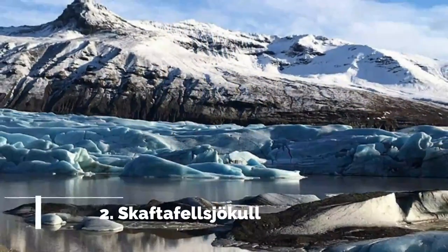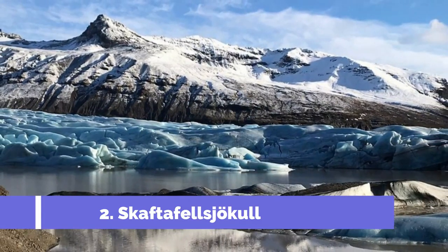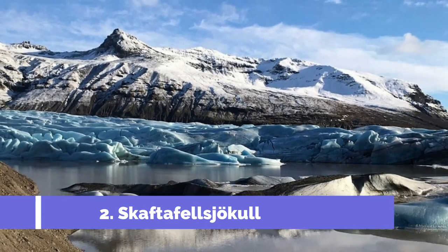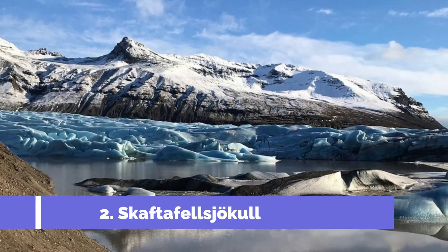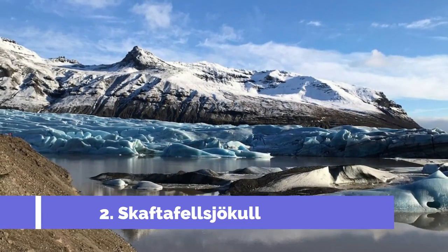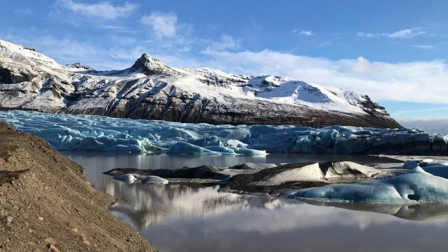Number 2: Skaftafellsjökull. Located in the southeastern part of Iceland, Skaftafell is a stunning destination known for its breathtaking natural beauty and unique attractions. One of the main attractions is the mesmerizing Skaftafellsjökull, a glacier that draws visitors from around the world. It is an outlet glacier of the immense Vatnajökull, Europe's largest glacier, spanning approximately 500 square kilometers and offering a captivating experience for outdoor enthusiasts and nature lovers alike.